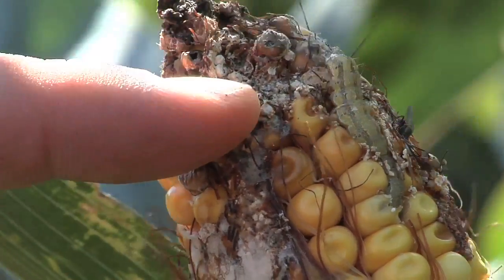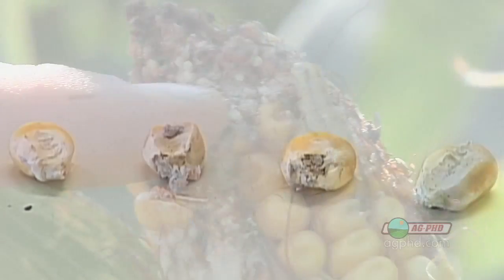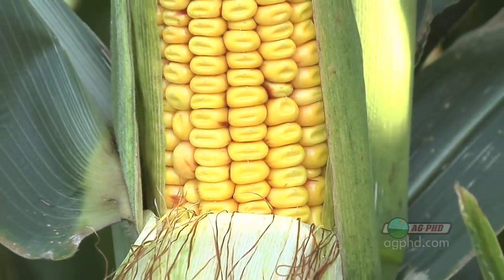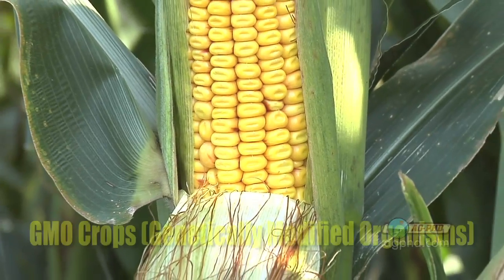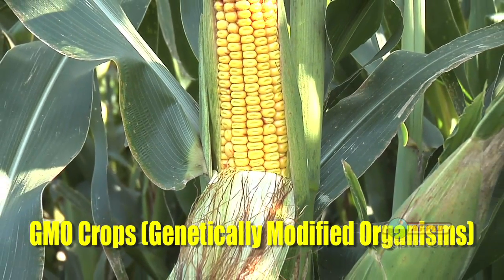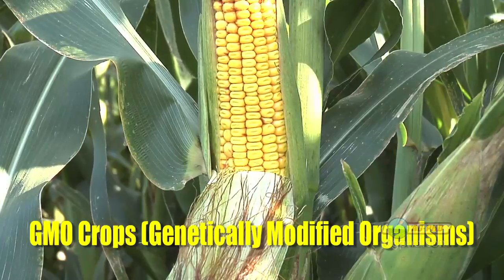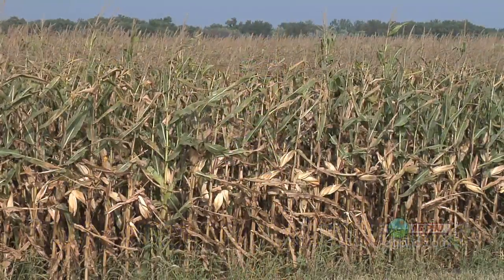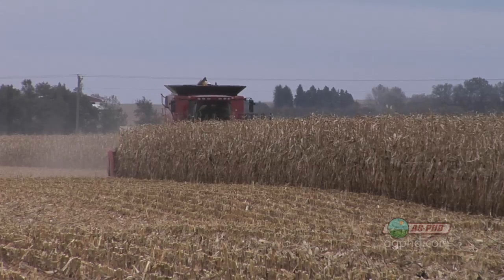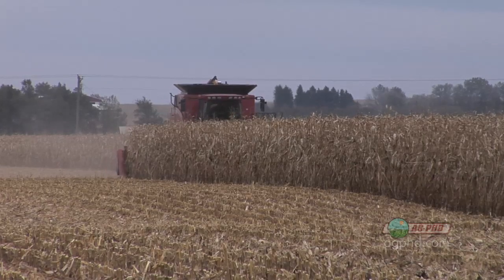Whenever an insect is allowed to feed on a crop, it's not a good thing. You end up with a less healthy plant, and grain quality that is concerning. The reason why we're bringing all this up is when you hear about GMO crops, or genetically modified organisms, you get all nervous, but really it's biotech advancement, and we wanted to discuss the benefits and drawbacks today.